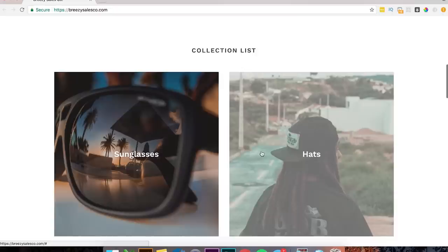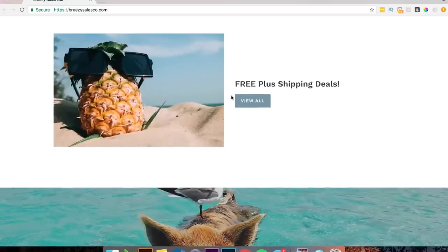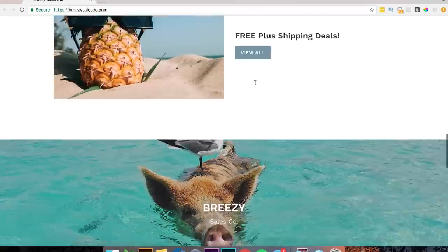Then we got our collections list — glasses, hats, tapestries, bracelets. Then free plus shipping. I usually don't like putting free plus shipping deals. What I do personally on my website is 'featured on Instagram' — it gives more perceived value. Just a minor thing you might want to switch up or test out.